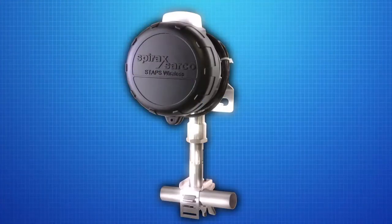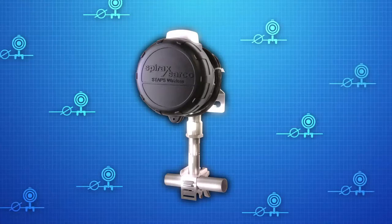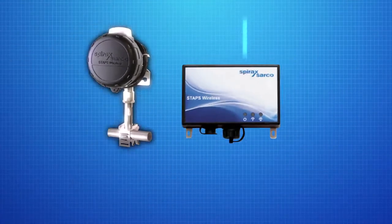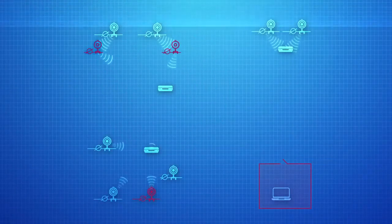A typical steam plant environment has many steam traps, so monitoring becomes a time consuming and costly task. STAPS Wireless allows you to easily monitor each steam trap and identify immediately when and where problems arise.